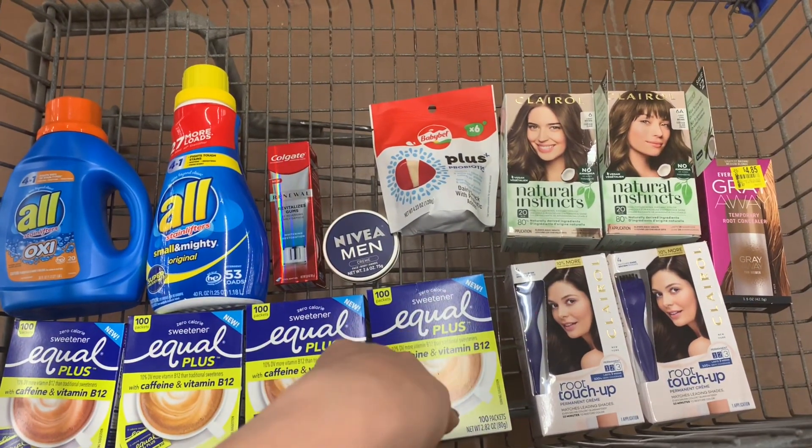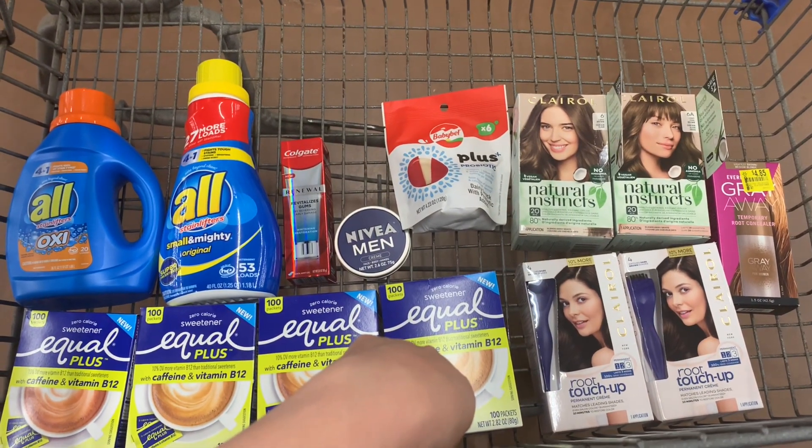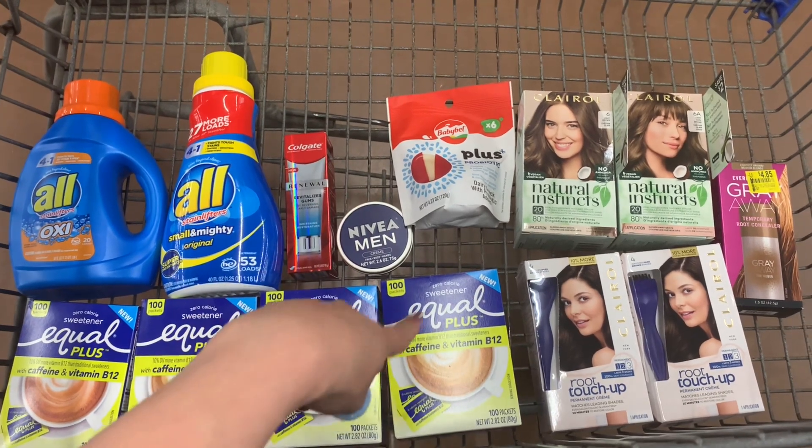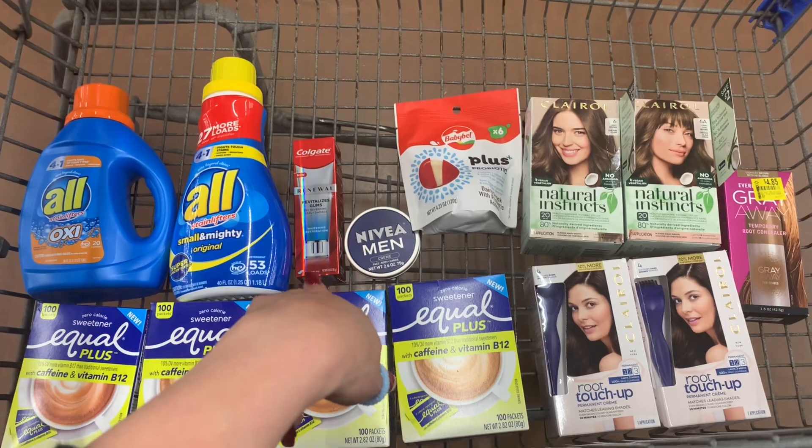This is everything I'm going to grab here at Walmart. I'm going to head over to Target — it's about 9:20 and Target closes at 10. So I'm going to go through checkout. I'll walk the store and show you these deals, go over the final cost at Walmart, then cover the deals at Target.